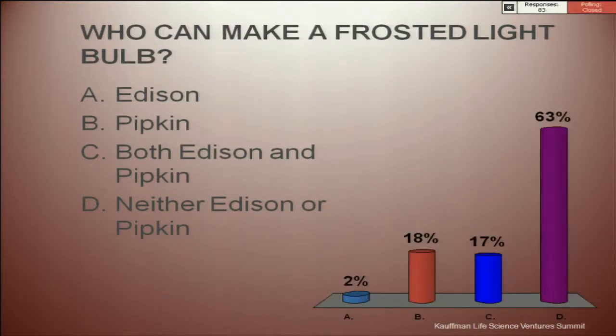The poll is closed, and the answer is D — neither Pipkin nor Edison. The vast majority of you answered that correctly. About 35% — greater than a third — got the wrong answer. This is incredibly important. This is the foundation of patent law, and you need to be able to understand it.